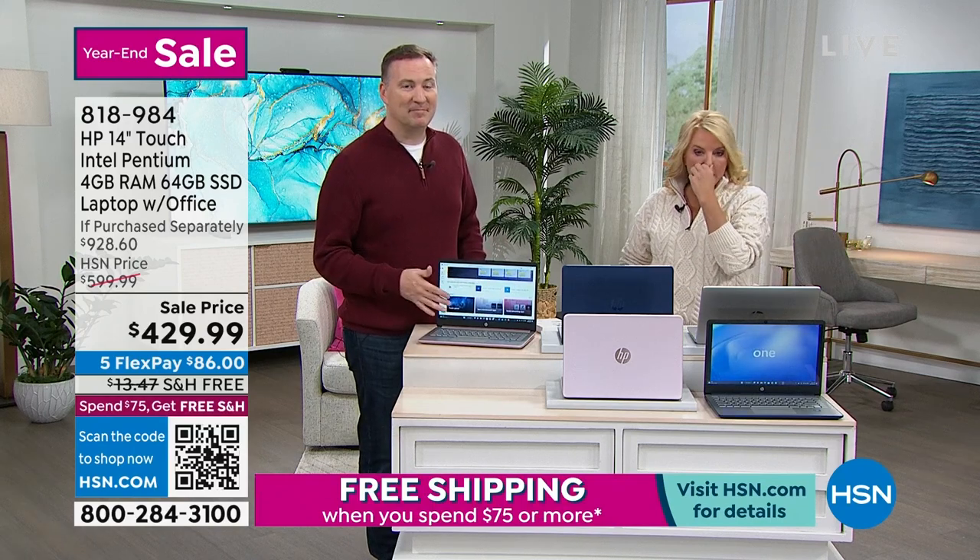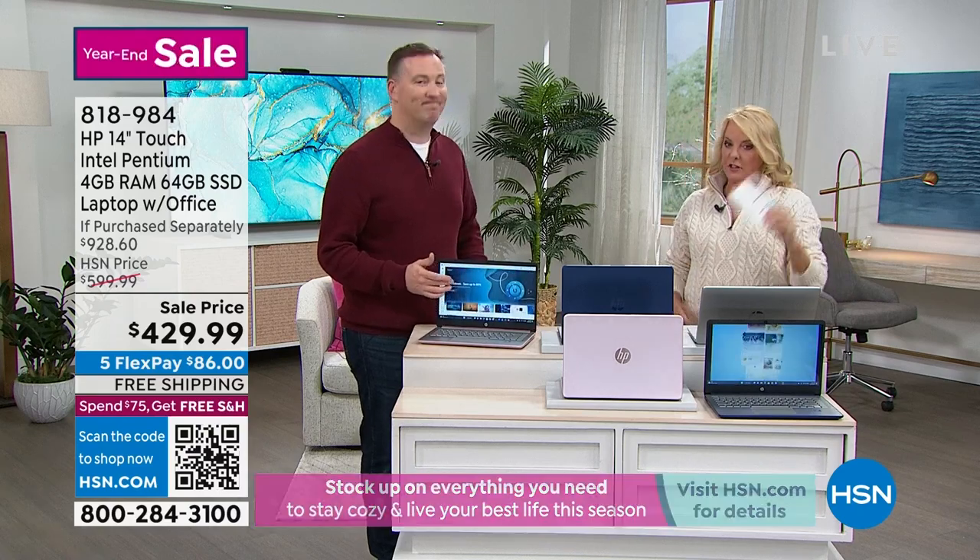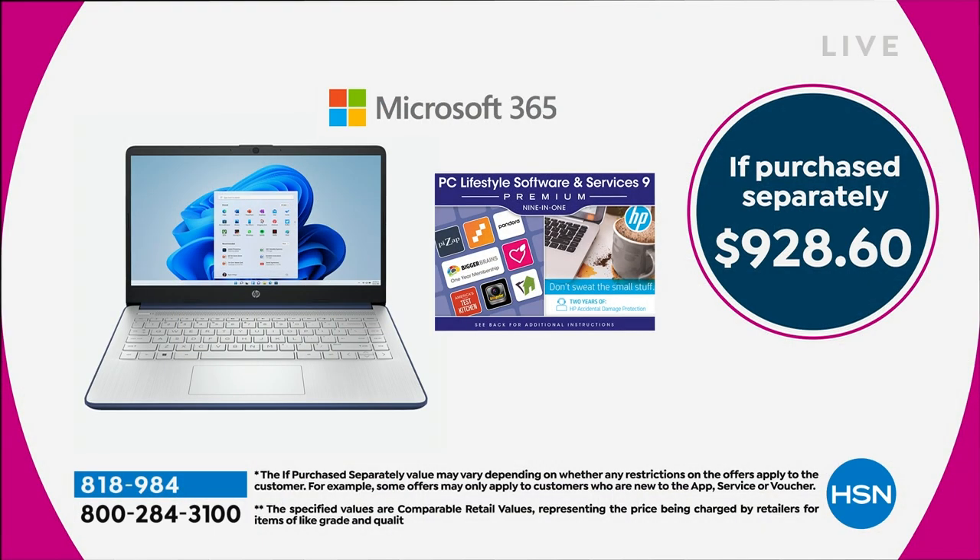If you had to buy all the goodies separately — and we haven't talked about everything, including Microsoft Office — you would spend almost $1,000. You can see $928. We're $500 off of that. So you get this really powerful, lightweight, easy-to-operate computer, the Lifestyle software and voucher system, and the HP two-year accidental coverage. For two years, if it cracks or something goes wrong, they're going to send you a new computer. That's worth its weight in gold — you don't want to spend another $400 or $500 trying to replace it. This entire huge bundle is exclusive here at HSN.